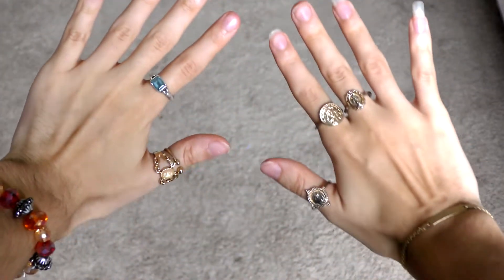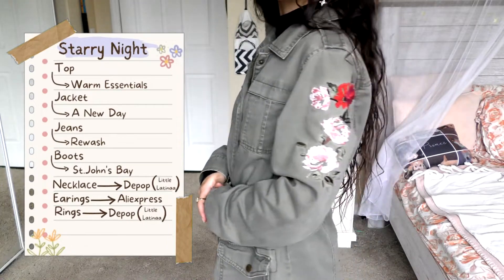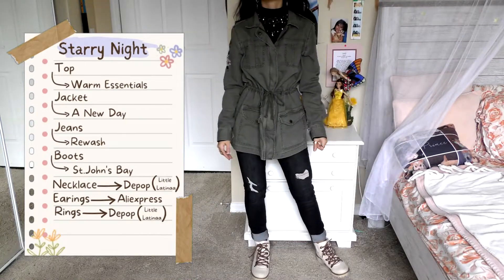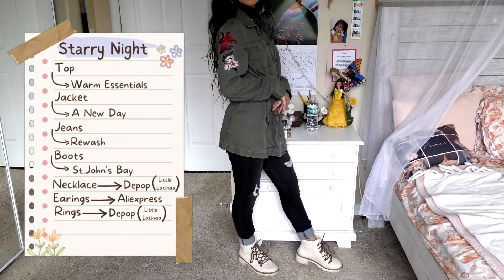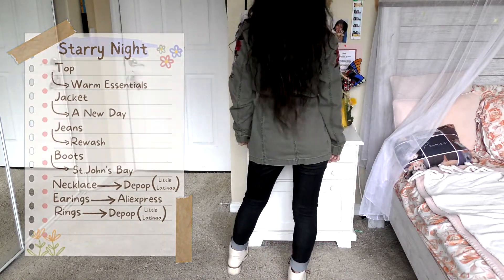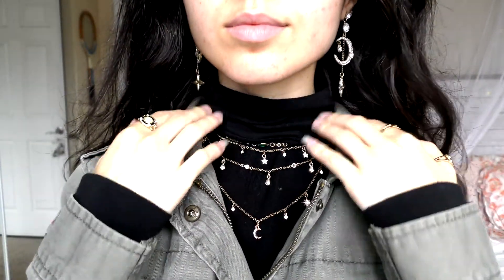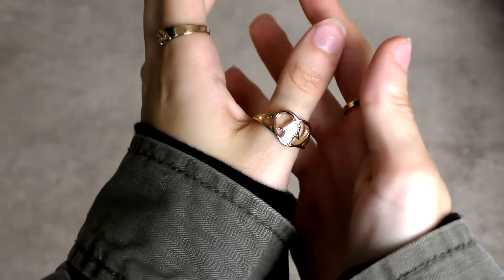Next up, we have probably my least favorite outfit — there's not a lot going on here. This is what I call Starry Night. The top is from Warren Essentials — it's a nice black turtleneck, pretty thin fabric but very covering, very long, and very soft. The jacket is from A New Day — I really like this jacket. I love the length of it and the embroidered flowers on the side, which add a little pop of color. The jeans are from Rewash. The boots are from St. John's Bay. The necklace and rings you can buy on my Depop, and my earrings are from AliExpress — I love the moon, stars, and diamond details. They line up nicely with the shininess of the crystals on the necklace.